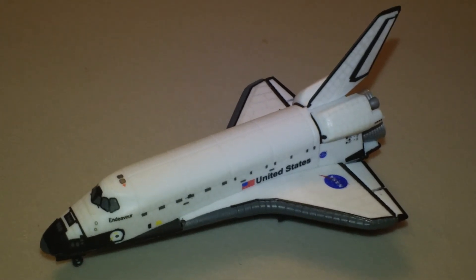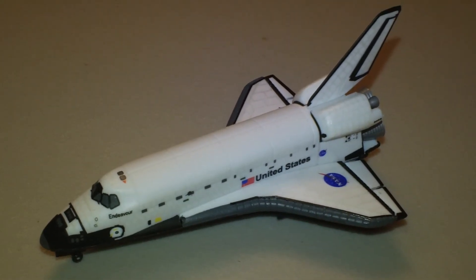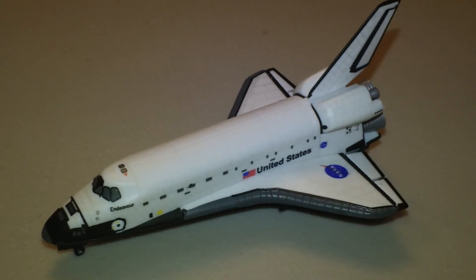I hope you enjoyed looking at the shuttle and me taking my time going over it. Don't forget to put your comments and questions in the section below, and I will see you guys later. Alright, take care.